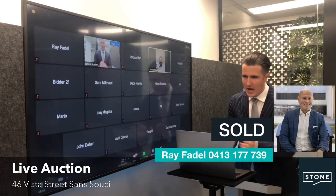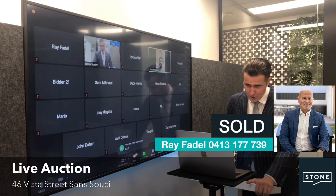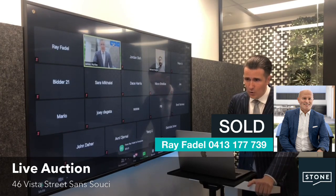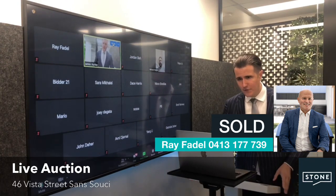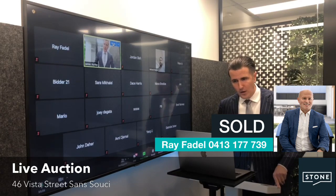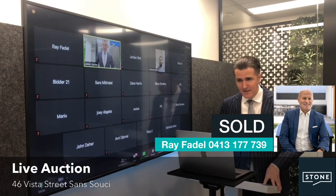Congratulations, Mike. Well done — extremely well bought. Thank you to our vendors for allowing us to market and sell the home. Michael, Ray will be in touch to finalise the contract and the deposit. To everyone else, thank you for joining in. That concludes Seven from Seven Sales under the hammer. On behalf of Stone San Susie, we thank you again for tuning in and look forward to seeing you next week for another fantastic show.